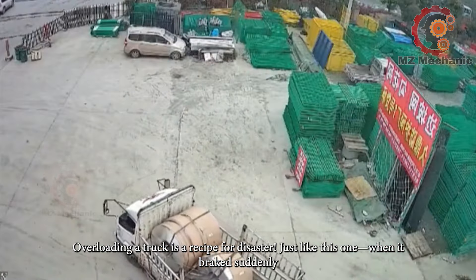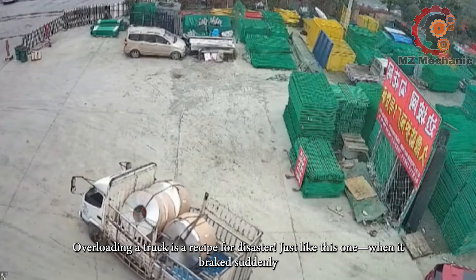Overloading a truck is a recipe for disaster — just like this one when it brakes suddenly.